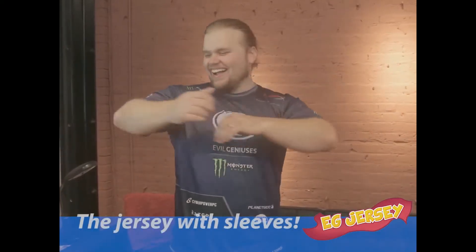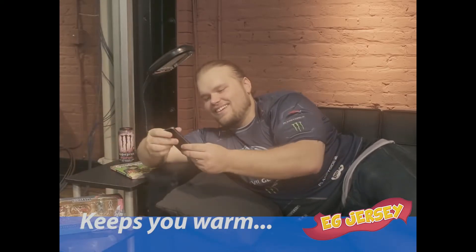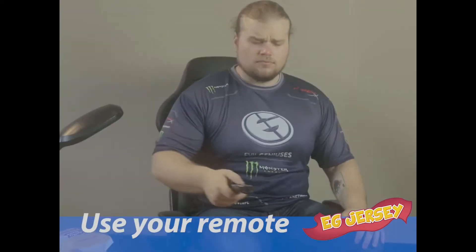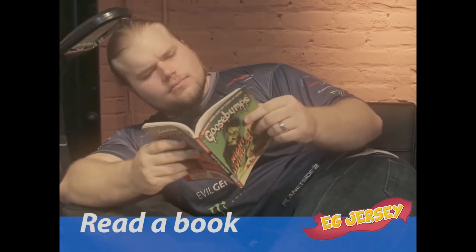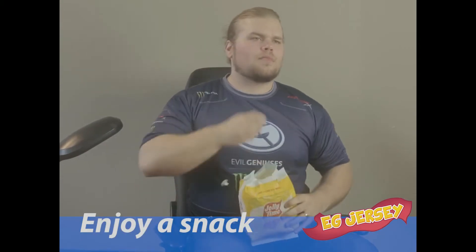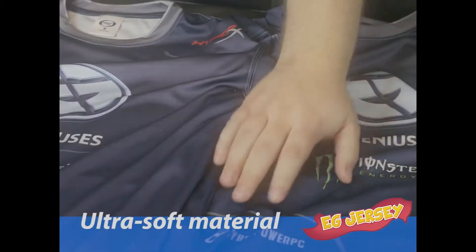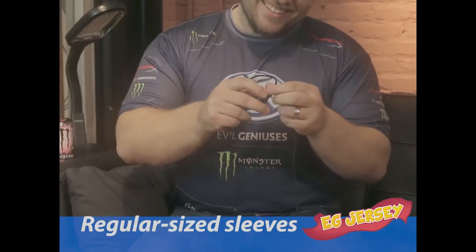Now, there's the EG Jersey, the jersey with sleeves. The jersey keeps you totally warm and gives you the freedom to use your hands. So now you can work the remote or read a book in total warmth and comfort. Use your computer without being cold or enjoy a snack while staying snuggly warm. EG Jersey is made of ultra-performance mega-sportsy fabric with normal-sized sleeves.